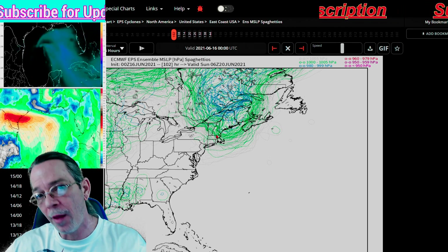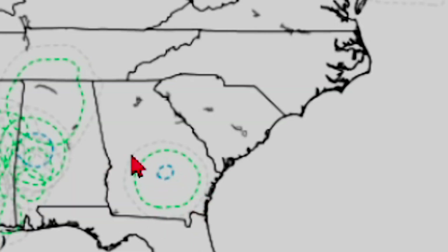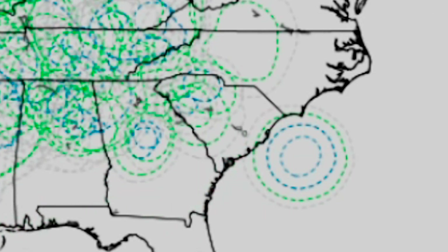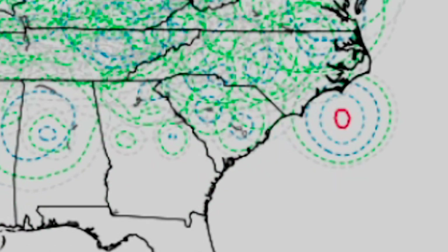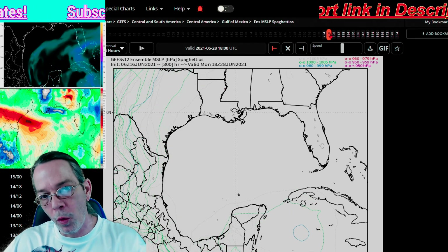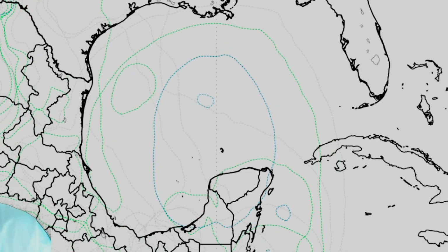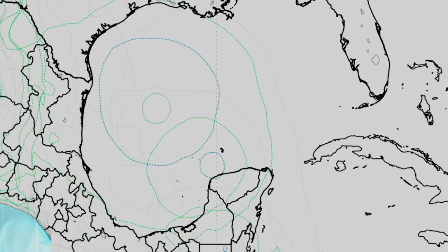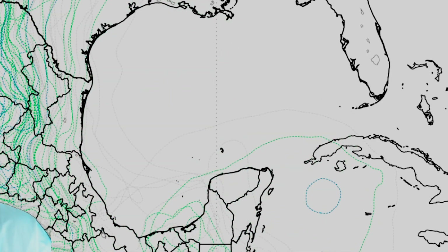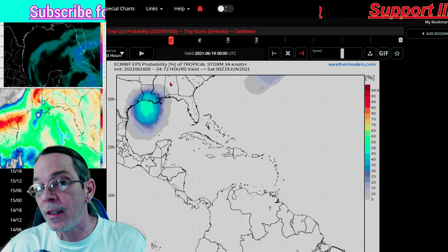Looking at the spaghetti models, after this storm comes on land it could low-ride into Georgia, then strengthen out into the Atlantic Ocean, curve back, and intensify toward North Carolina. There's also a spaghetti model for the system expected to arrive in the Caribbean around the 28th — which I expect to lag by about a week. As it moves through, it gets very big and broad, intensifying slightly, getting down to 980-999 millibars. Not showing anything crazy yet, but it does get pretty big.